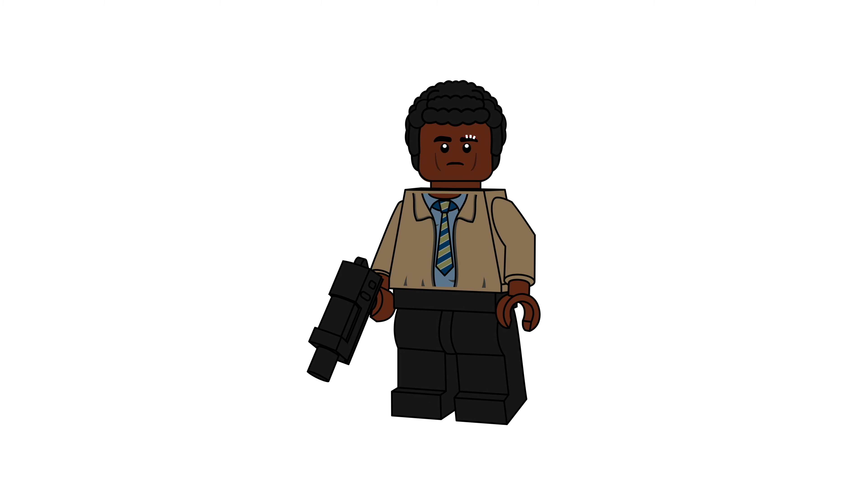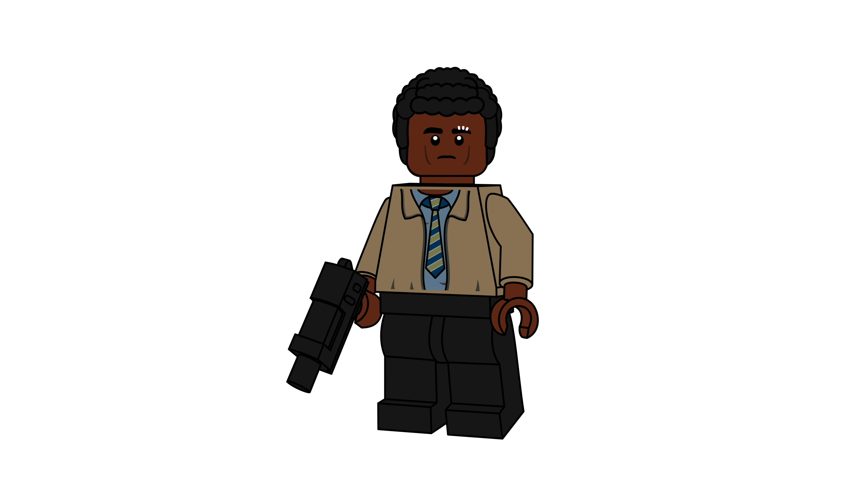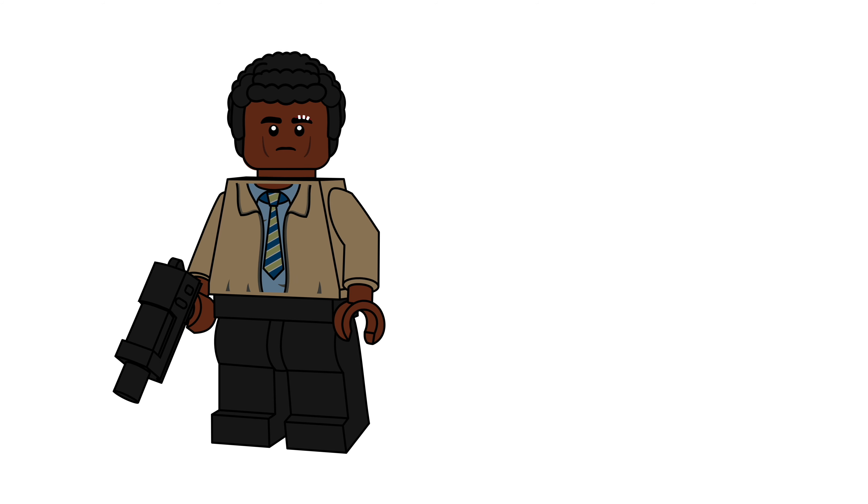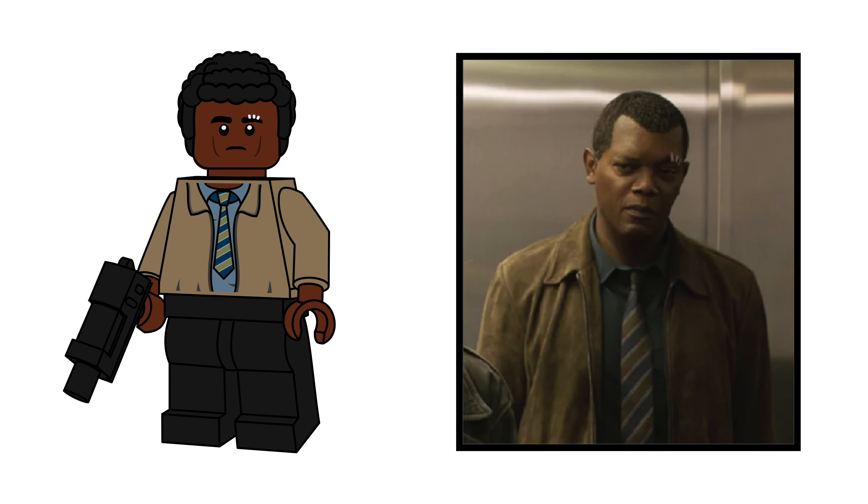The next figure is of a younger Nick Fury. He has on his beige suit along with his golden blue tie. I was originally going to draw him in his black suit, but I decided it would be much nicer to give him a more casual design and a torso that is more uncommon than a black suit. His face printing shows his scar above his eye, which is shown in almost all of the trailers, as well as outlines for his cheekbones. His hairpiece is Finn's hairpiece from the LEGO Star Wars sets, and his accessory is a simple black handgun.